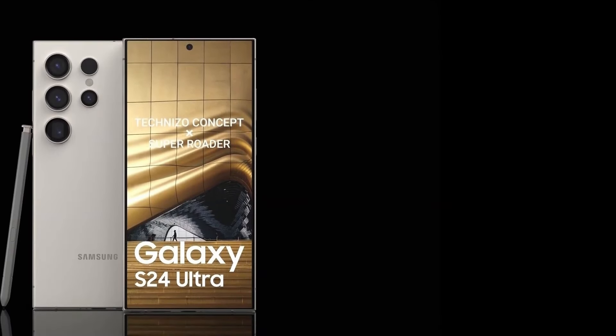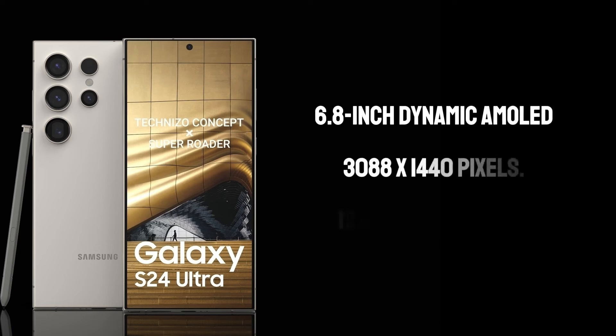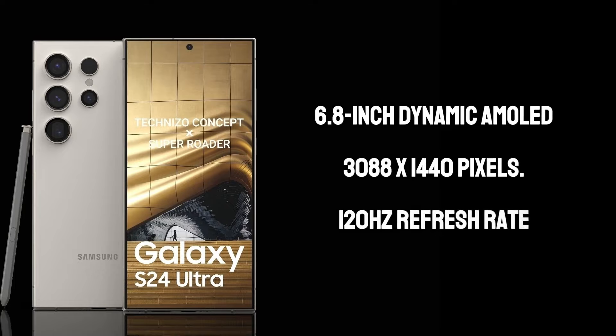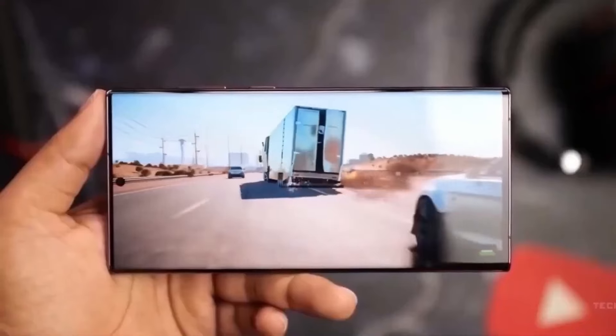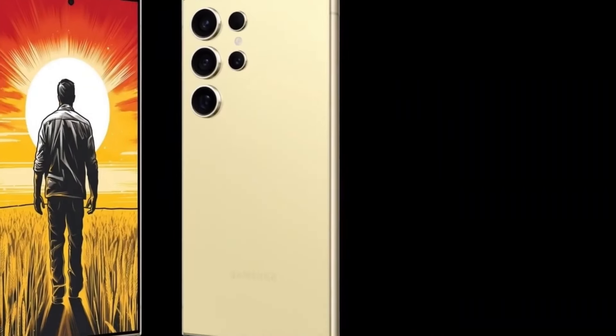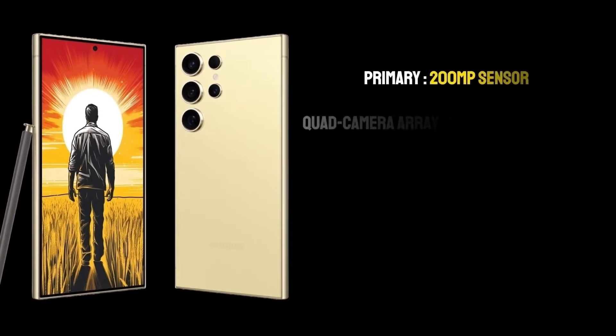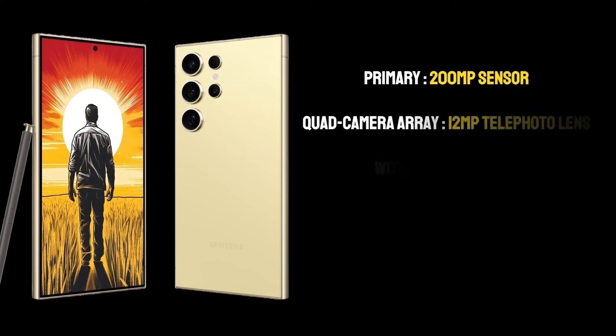Display — a visual feast: Samsung has always been at the forefront of display technology, and the S24 Ultra is no exception. The 6.8-inch Dynamic AMOLED screen boasts a resolution of 3088x1440 pixels. The 120Hz refresh rate ensures a buttery smooth visual experience whether you're browsing, gaming, or watching videos. The screen's peak brightness of 2500 nits guarantees excellent visibility even under direct sunlight. The primary 200MP sensor is a leap forward in mobile photography, promising incredible detail and clarity in every shot.